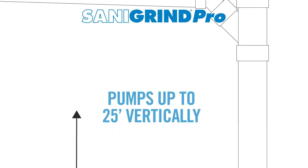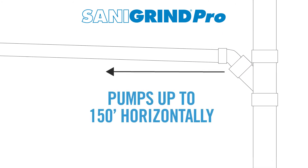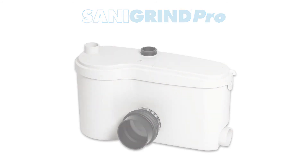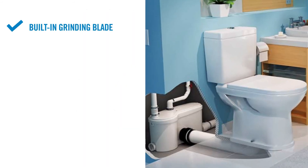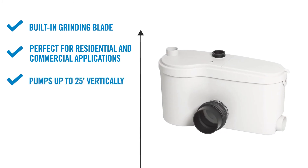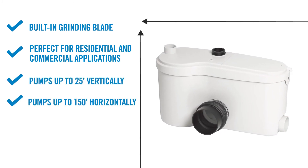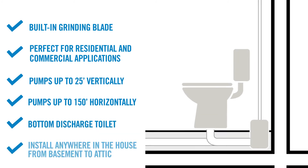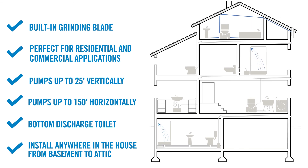It can pump up to 25 feet vertically and 150 feet horizontally. The SaniGrein Pro has a built-in grinder blade, is perfect for residential and commercial applications, is built to work with a bottom discharge toilet, and can be installed anywhere in the house from basement to attic.